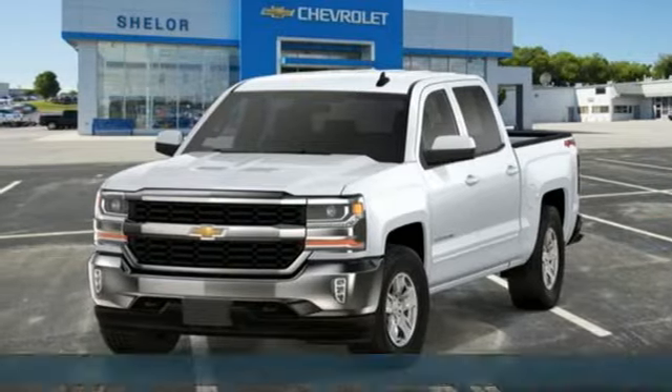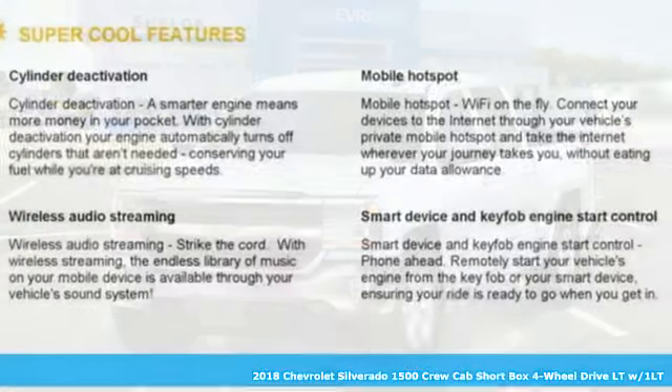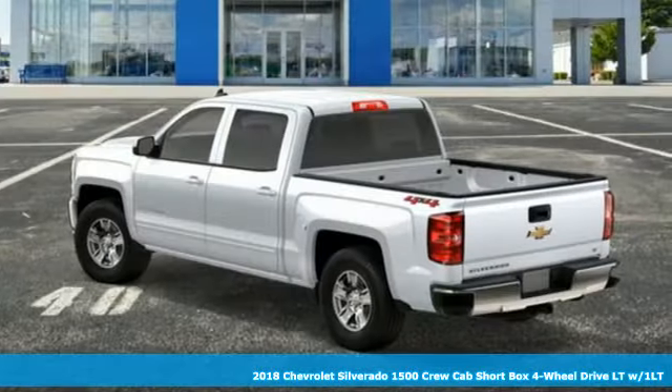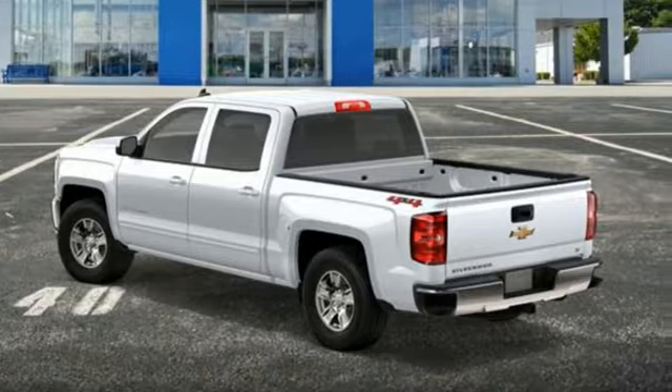It's a new 2018 Chevrolet Silverado 1500. Built to keep up with the rugged demands of your life, this Silverado 1500 is strong, safe, and comfortable.